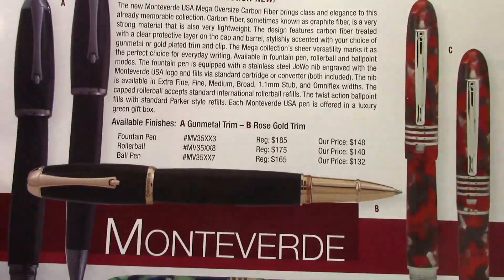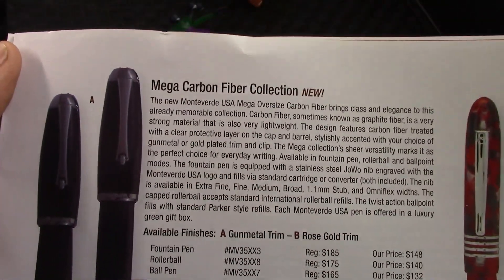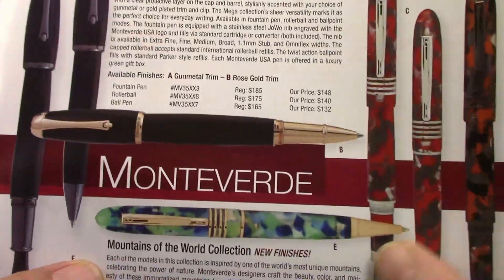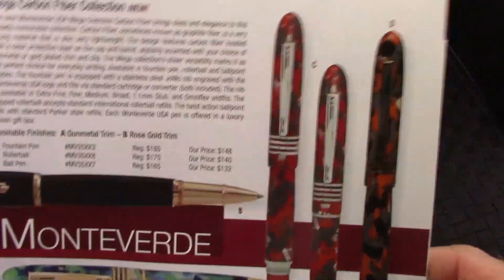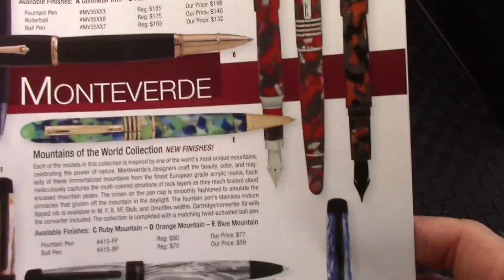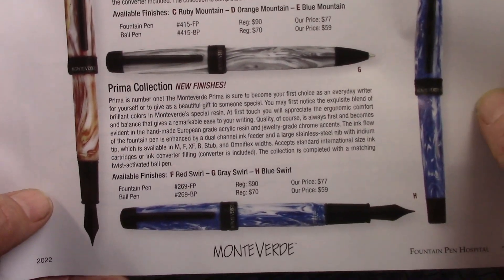Now we have Monteverde, which I would call in the lower-end series, but there's carbon fiber and some different colors. The Mountains of the World are interesting pens, but I've had my experience with Monteverde's and they may have gotten better — they're just not a pen I'm going to add to my collection or increase the numbers that I have.